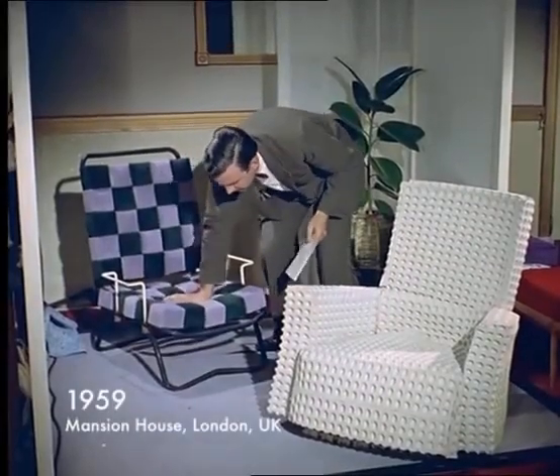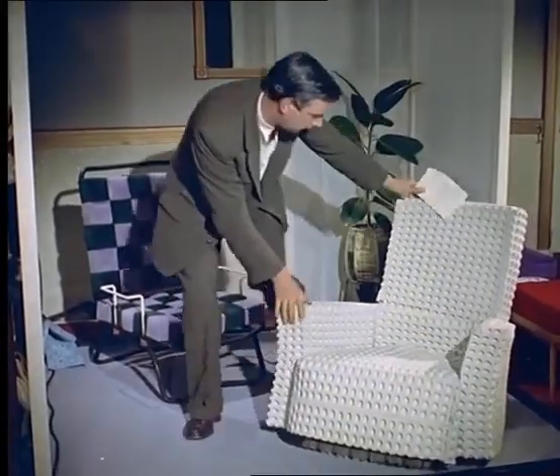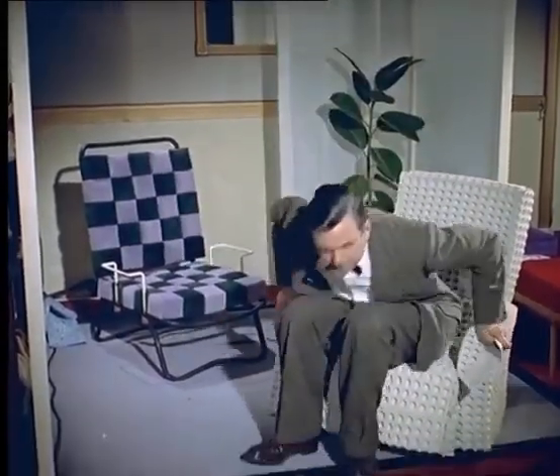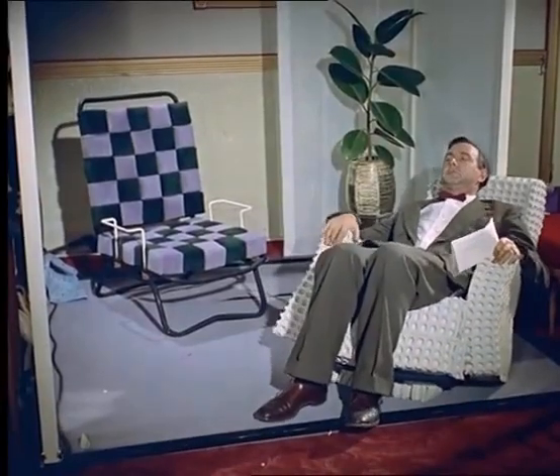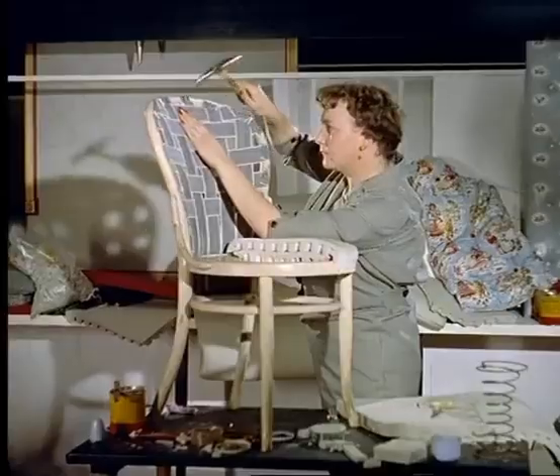A fashion of a different sort is the current desire to do-it-yourself, and a material which offers great scope for the enthusiast is latex foam. It's not the easiest thing to balance your cup of tea on the arm of this chair, but it gives a good idea of the suppleness of latex foam.